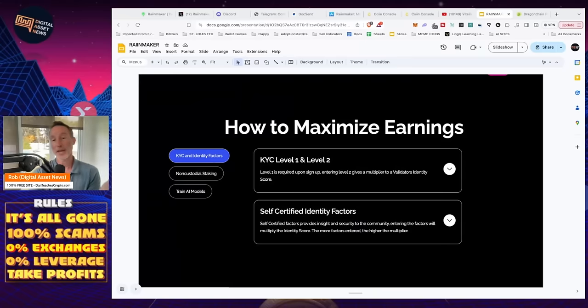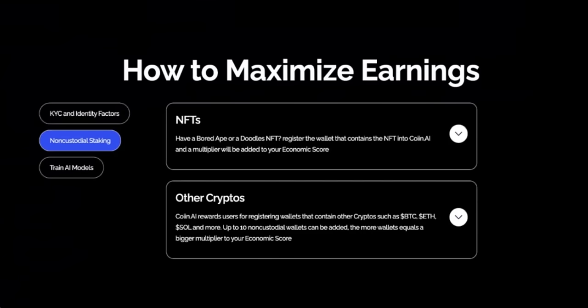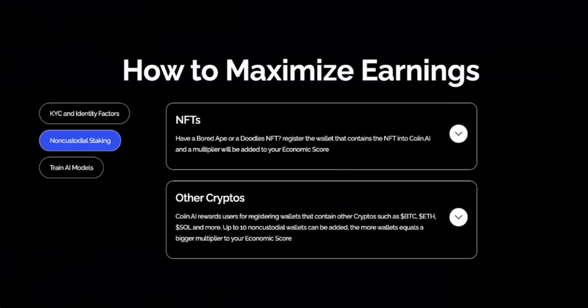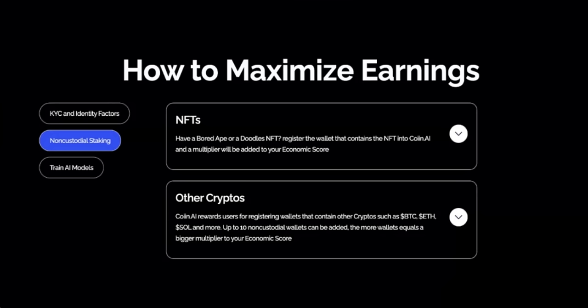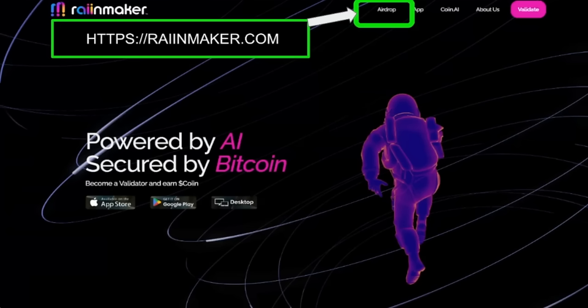How do we maximize those earnings? There are really three things. First, KYC and identity factors. Level one is required upon signup — your name, email, and so on. Entering level two gives a multiplier to a validator's identity. Second, staking — non-custodial. You can use NFTs: if you've got a Bored Ape or a Doodles NFT, you can register the wallet that contains the NFT on COIIN.ai and a multiplier will be added. COIIN.ai also rewards users for registering wallets that contain other cryptos such as Bitcoin, ETH, SOL, and more — up to 10 non-custodial wallets can be added. Then of course there's training AI models and going through the airdrop.